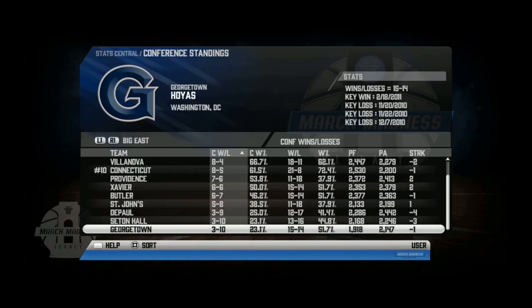At the end of conference play, we finished last in our conference at 3-10. We finished our season at 15-14. Time to head into the Big East Tournament.